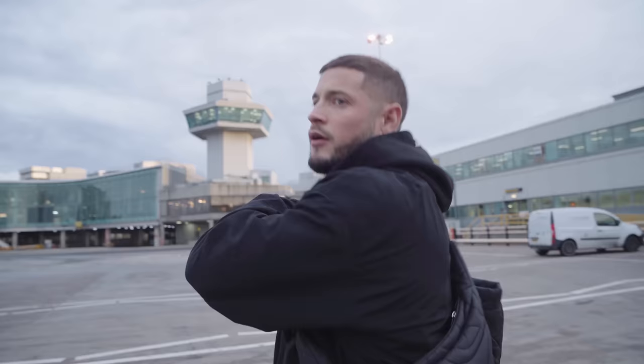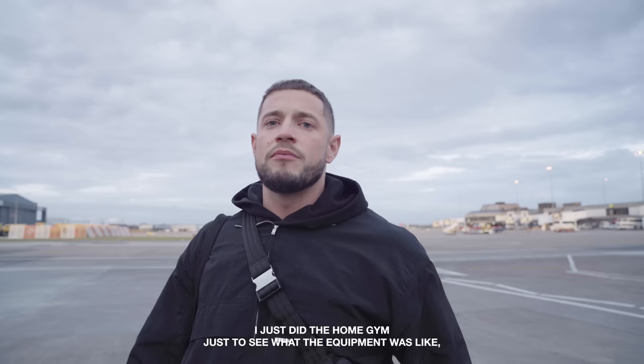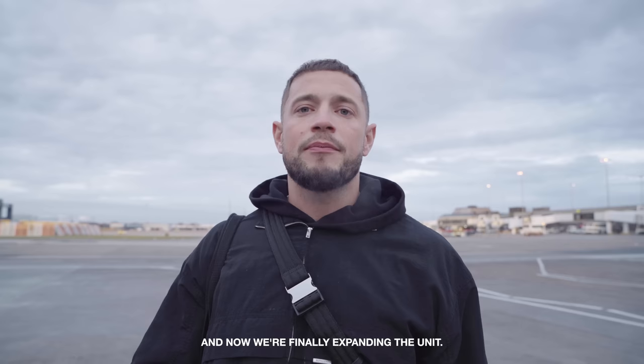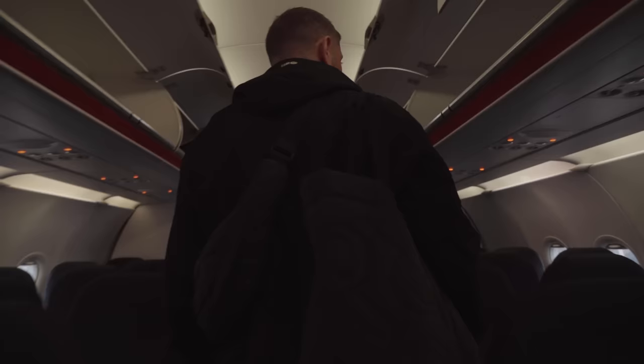We're on our way to Belfast — never been to Ireland before. We're meeting Black Box, who did the gym equipment for my home gym. They're rocking amazing stuff, so they're going to do the full HQ gym at Represent, which was always the plan. I just did the home gym first to see what the equipment was like, get a feel for it and make sure that was the right choice. Now we're finally expanding the unit, so we've got a full gym for everyone in the office. We're going to pick it out and design it today.